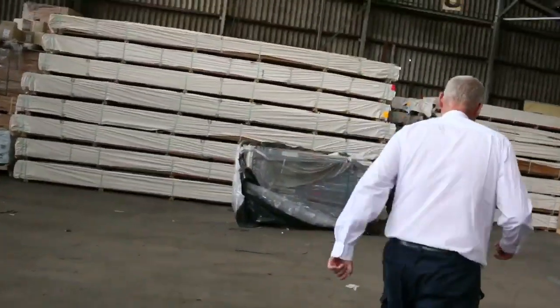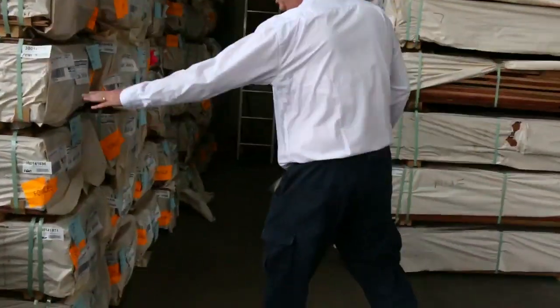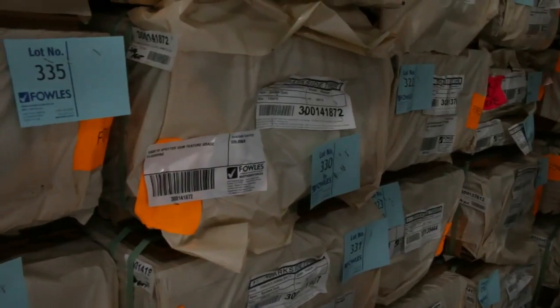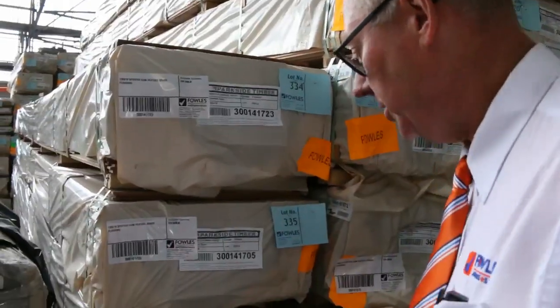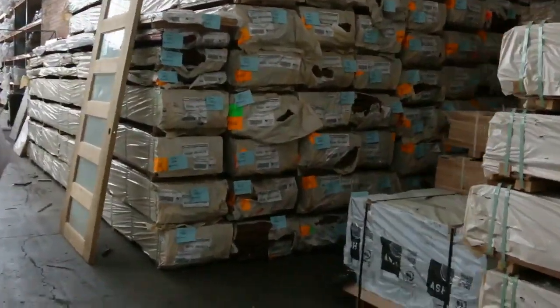Something quite interesting arrived this morning — about 20 to 25 packs of 130 by 19 feature grade spotted gum flooring. It was very successful last week, so they had a little bit more at the mill and sent it in. About 25 packs this week, so if you missed out last week, make sure you come in tomorrow and get some of that.